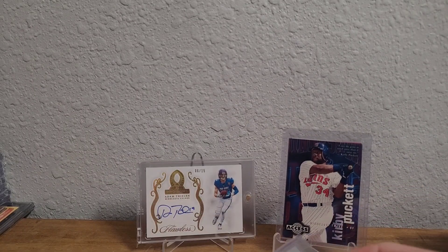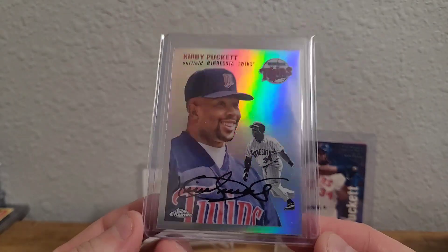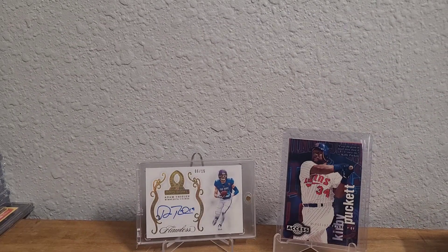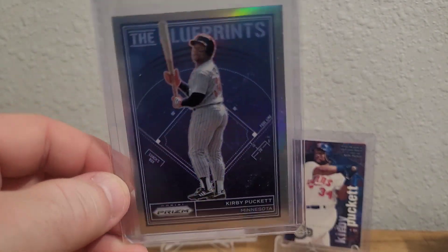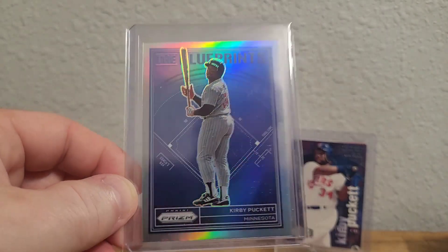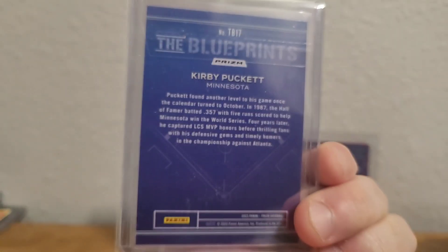This one is a 2023 Topps Chrome Platinum Anniversary refractor — very shiny. And then I got a 2023 Panini Prism Blueprints — I already had the base card and this is the silver hollow prism refractor parallel. Nice shot of Kirby's backside there — cool card.